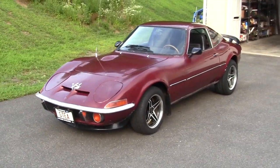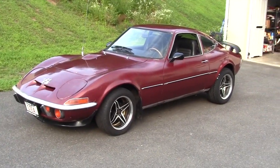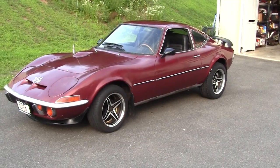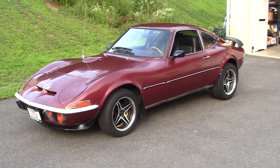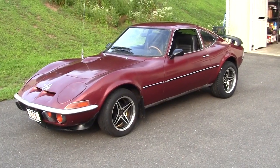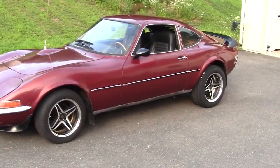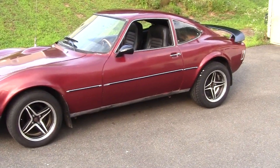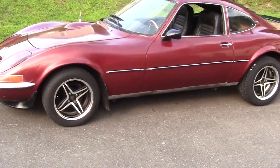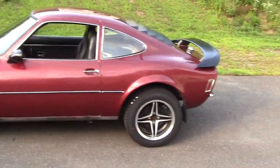This is my 1973 Opel GT, and I just got a set of Big End Rodders on there — it's a staggered set. They're 7 inch wide in the front with 205-50-15s, and 8 inch wide in the back with 225-50-15s on the back. The offset is 20 on both of them, which works out perfectly for me.